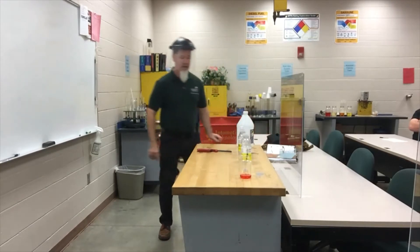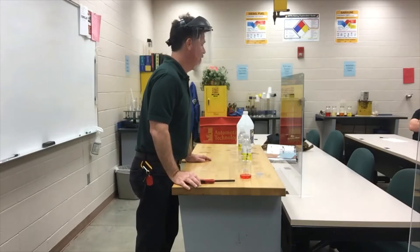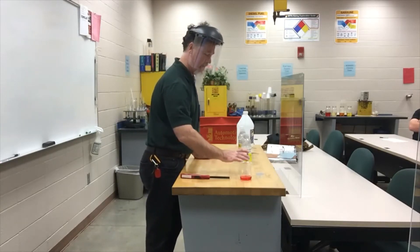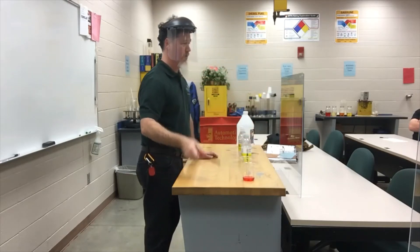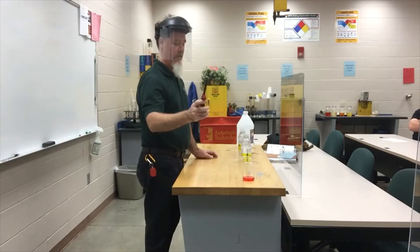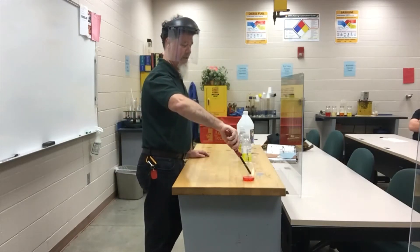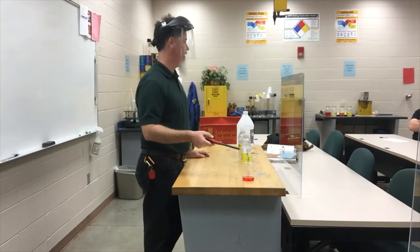We are on the last day of class and I like to go out with a bang in our fuels class. We're going to take a look at some fuel comparisons. I've got red diesel fuel — so when I try to light red diesel fuel on fire, what's going to happen? It's not going to light. I'm putting the flame in the fluid itself and it's not lighting. Why doesn't diesel fuel light? Because the flashpoint is 140 degrees.